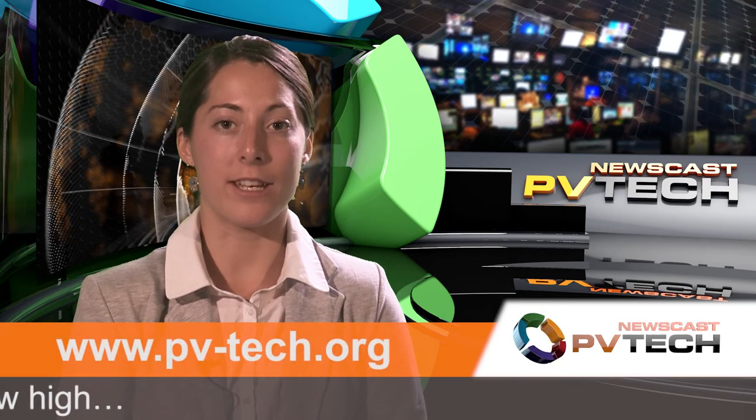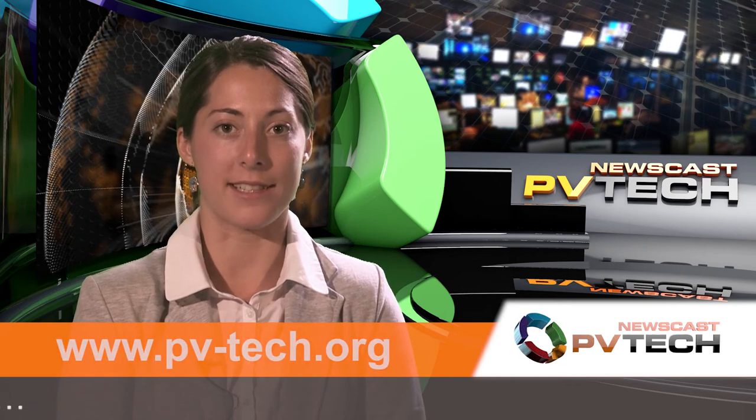That's it from the PVTech News Team and myself for another week. You can keep up with the latest daily news at our website and on Twitter. Thanks for watching.